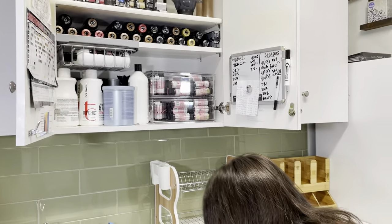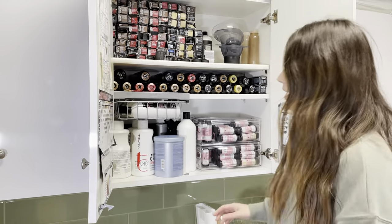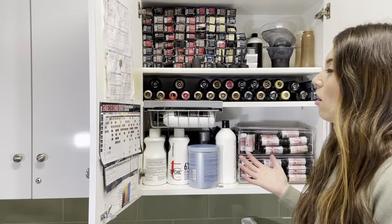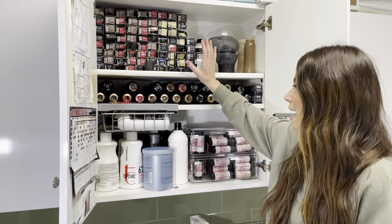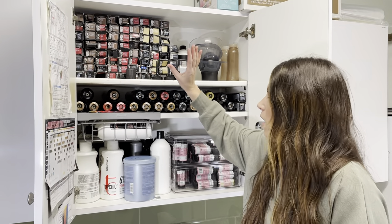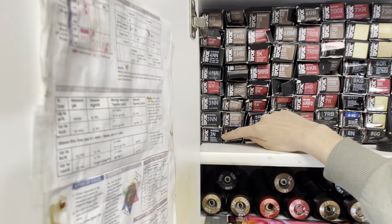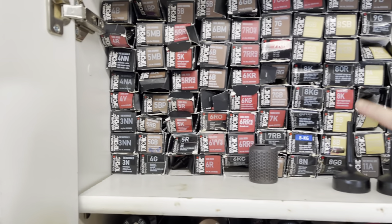I have to use a step stool because I'm short and my cabinet is so tall and high up, but I organize all my color basically by how I use it. My permanent colors that I don't use as often are in tubes, and I try to keep them as organized as possible from darkest — level threes, fours, fives, sixes, sevens.